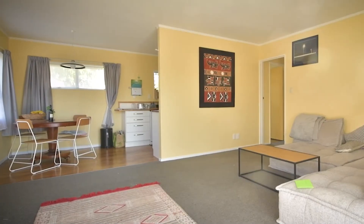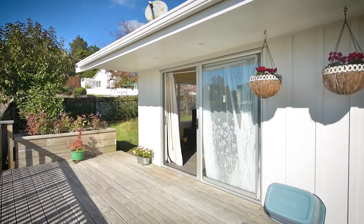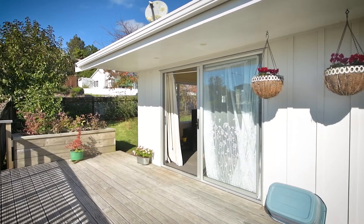The main open-plan living room has a cheerful colour scheme and benefits from indoor-outdoor flow onto a superbly sunny elevated deck where barbecues will be the order of the day come summer.